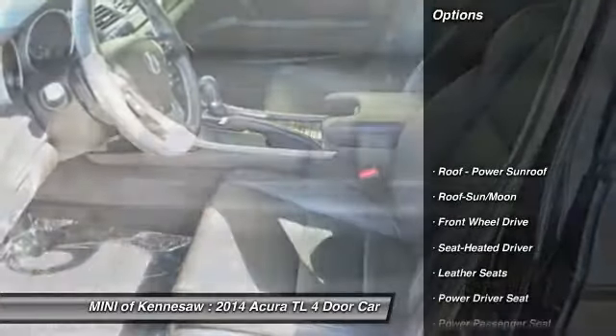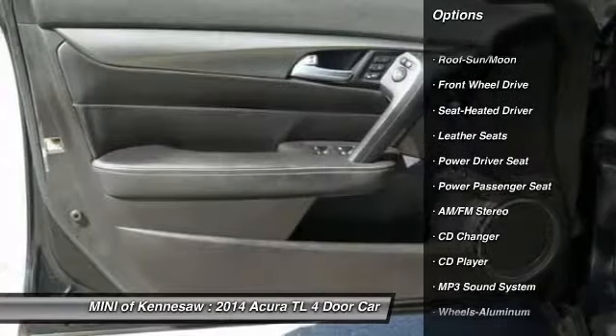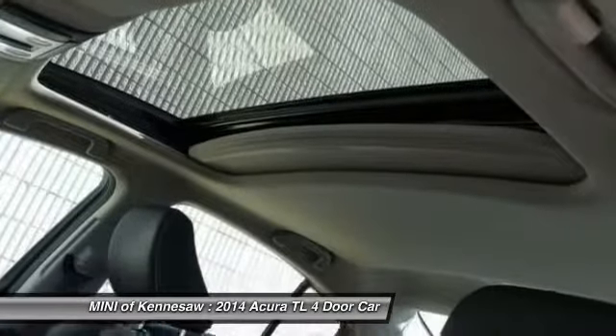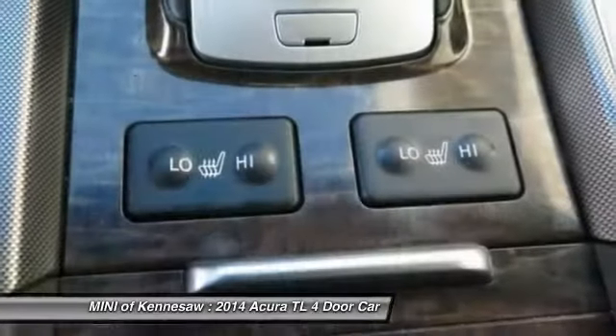Here are some of this vehicle's great options: power passenger seat, CD changer, anti-lock braking system, traction control, Bluetooth wireless data link for hands-free phone, moonroof, HomeLink garage door opener, power steering, and cruise control.